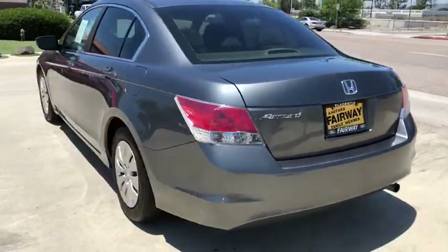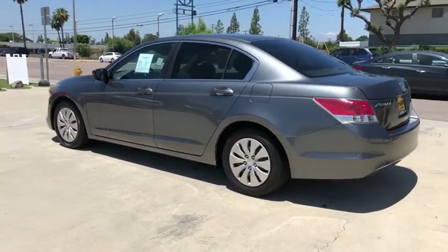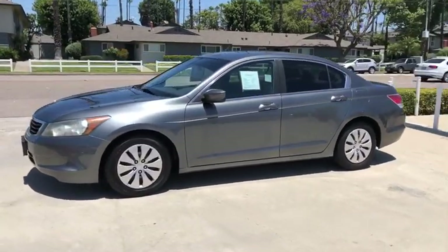Traction control, anti-lock braking system, stability control, keyless entry, dual airbags, power steering, front wheel drive, cruise control, 5-speed automatic transmission with overdrive.